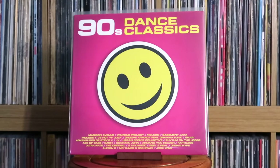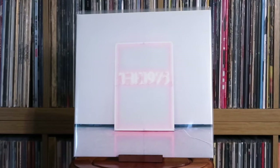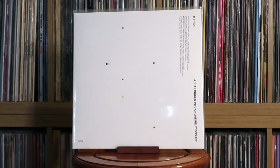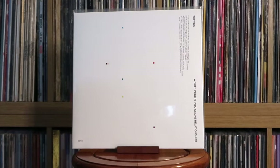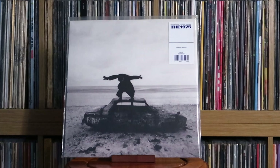Various Artists, 90s Dance Classics. The 1975: The 1975; I Like It When You Sleep, For You Are So Beautiful Yet So Unaware of It; A Brief Inquiry Into Online Relationships; Notes on a Conditional Form; Being Funny in a Foreign Language.